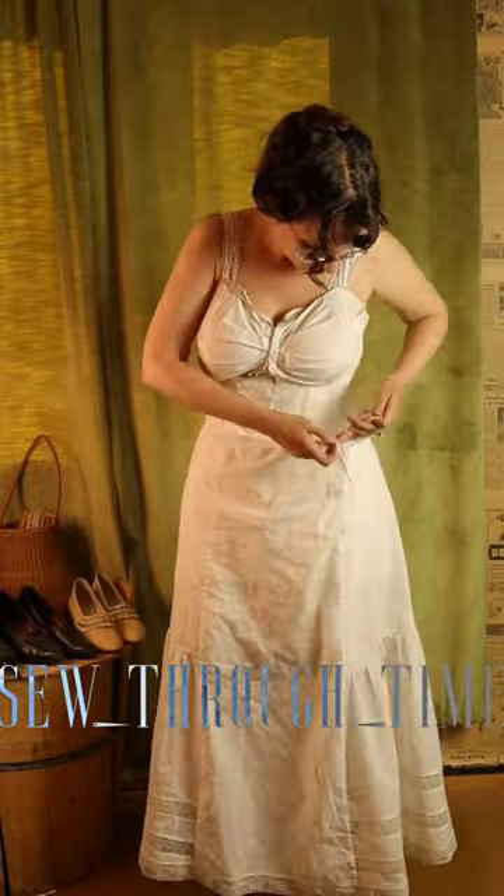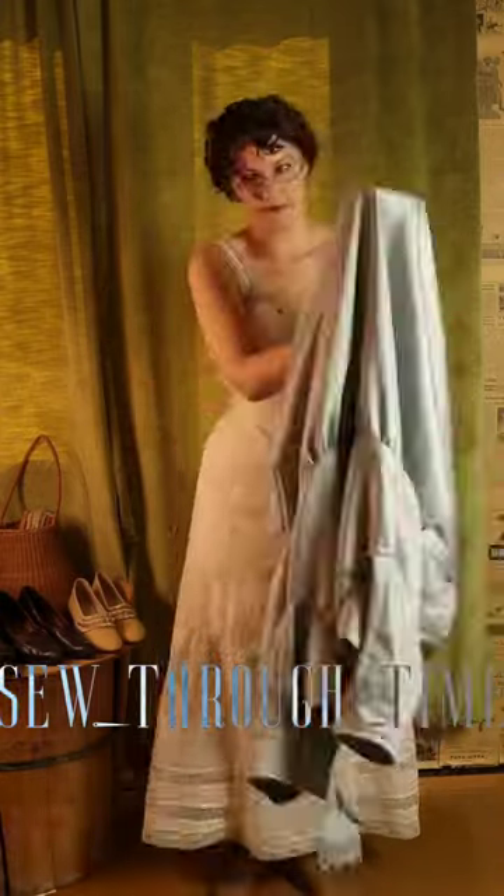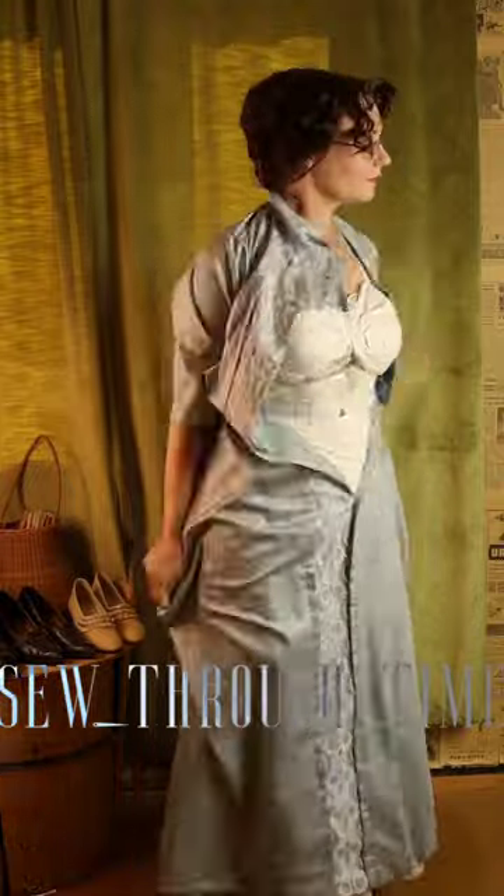Next comes the petticoat. This smooths out the lines and is very narrow at the hip, not adding a lot of volume there. It also helps keep your skirts from tangling onto your legs.